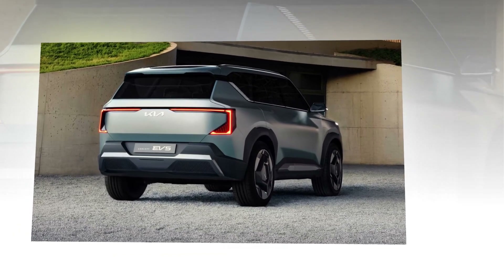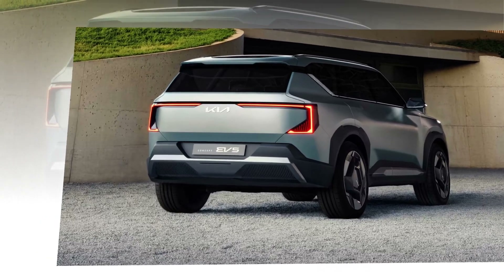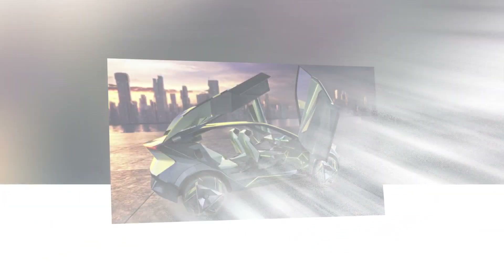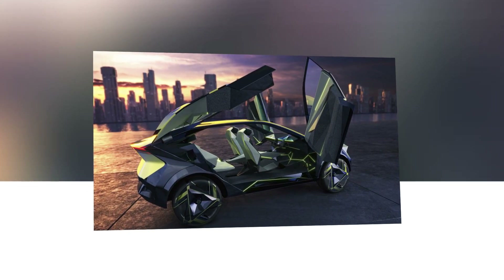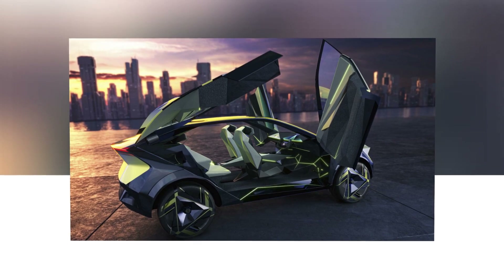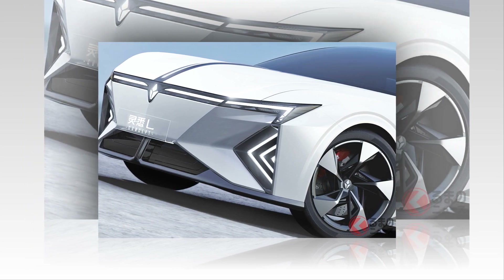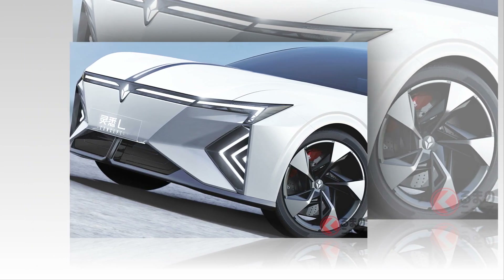Now let's talk about the features that make the LSR05 truly exceptional. First off, say goodbye to traditional side mirrors, because this futuristic car is equipped with video cameras, enhancing both safety and aerodynamics. The rear passengers are in for a treat with rear-hinged doors, adding a touch of sophistication to the overall design.